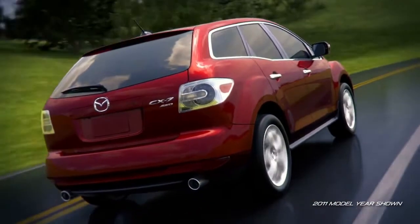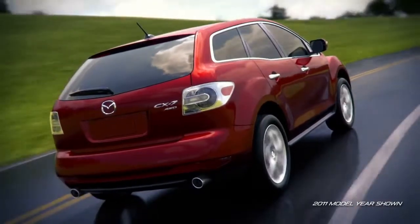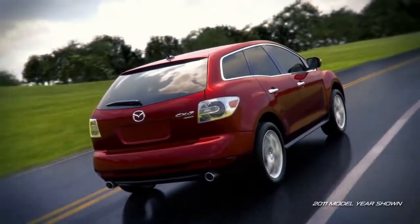Just further proof that the CX-7 is the crossover that successfully blends style and function into one exceptional package.